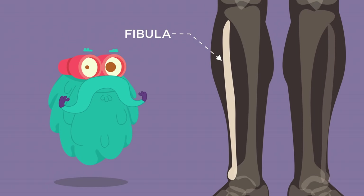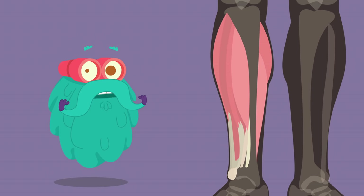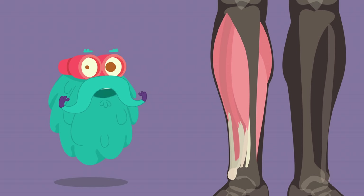Fibula! The fibula is the outer and thinner bone of the lower leg. Its main function is to provide attachment for muscles. However, it doesn't give much support and strength to the leg.